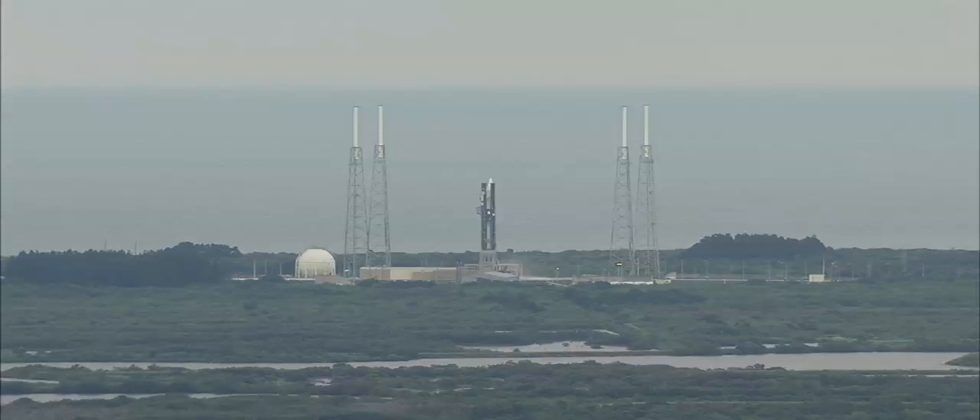T-minus 15 seconds, standing by for terminal count. T-minus 10, 9, 8, 7, 6, 5, 4, 3, 2, 1.